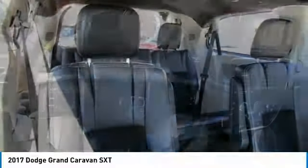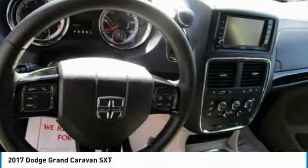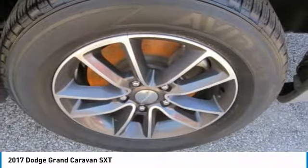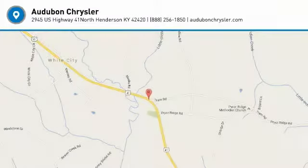And many other amenities that are sure to please. Based on the excellent condition of this vehicle, along with the options and color, this Dodge Grand Caravan is sure to sell fast.